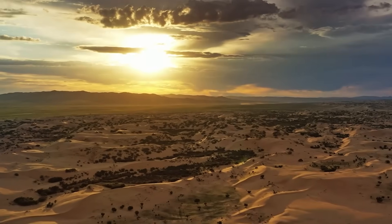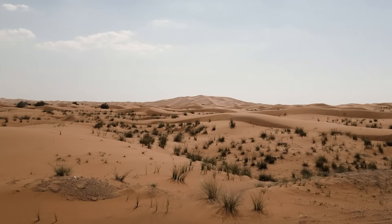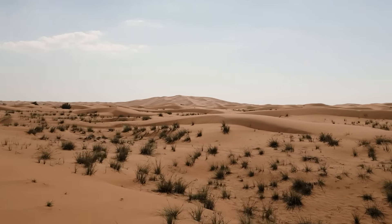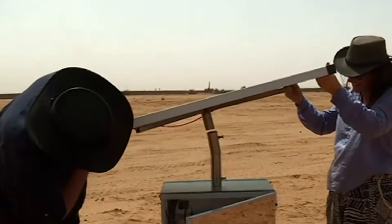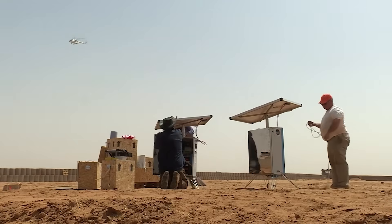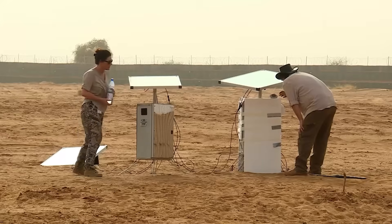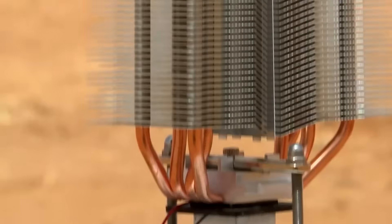By harnessing the power of the sun, this breakthrough technology is turning dry air into life-giving water, offering a sustainable way to combat the growing water crisis in desert regions. As climate change continues to impact our planet, initiatives like Sun Glacier bring hope and demonstrate that, with ingenuity and determination, we can create a more resilient future. With the potential to transform millions of lives, this technology is a step toward a better, water-secure world for all.